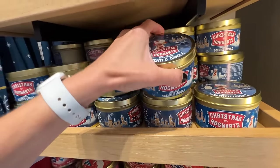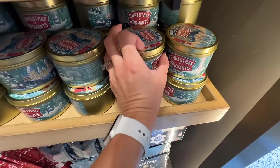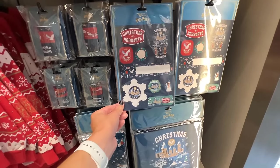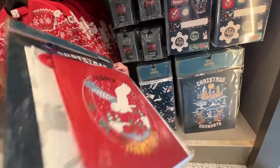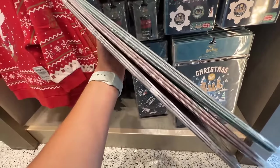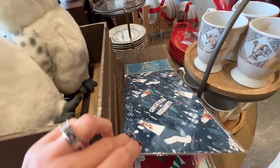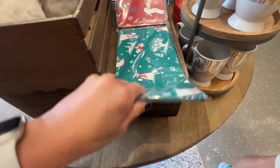They also have some candles for this whole Christmas line — they're all $28. There's gingerbread, frosted pines, and orange nutmeg. And for Christmas at Hogwarts, they also have washi tape, stickers for your Christmas presents, name tags, wrapping paper, and even a gift bag set. The gift bag set is $12 — not a bad deal. The wrapping paper set is $15 — that's a really good deal with several sheets in there. The washi tape is $12, and the name tags are $8. You can flip through and see all three designs.